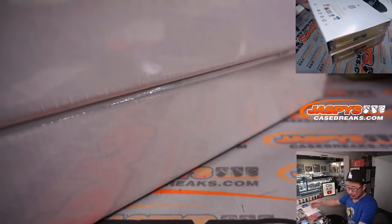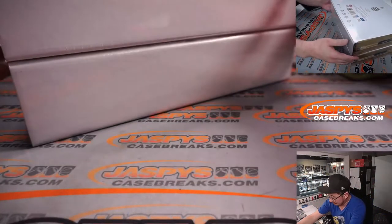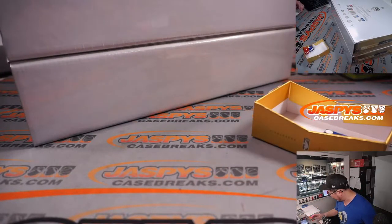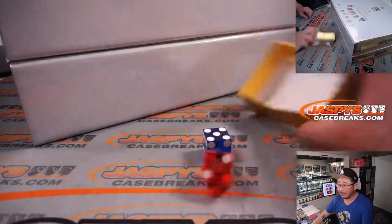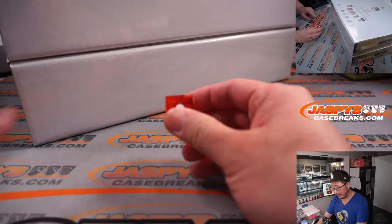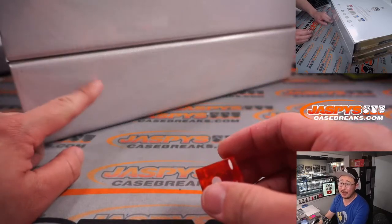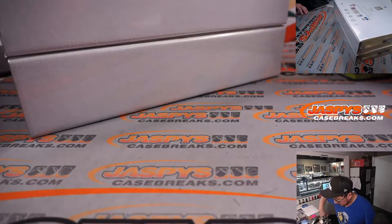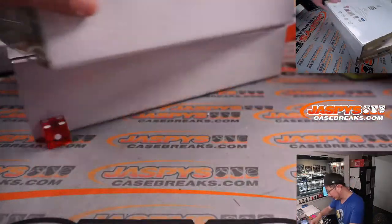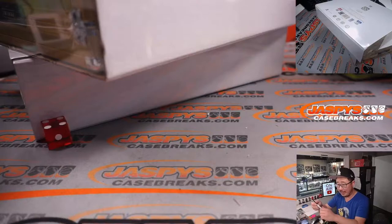I feel like when this first came out it wasn't really moving like hotcakes, but lately there's just been a renaissance here — people are enjoying it. We'll use this die right here: 1, 2, 3 for the top box; 4, 5, 6 for the bottom box. And it's 4 — this side we will save for Pick Your Team 34.